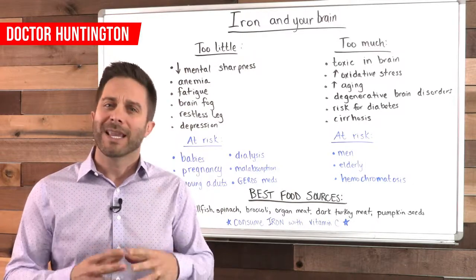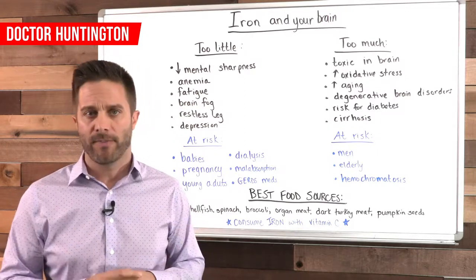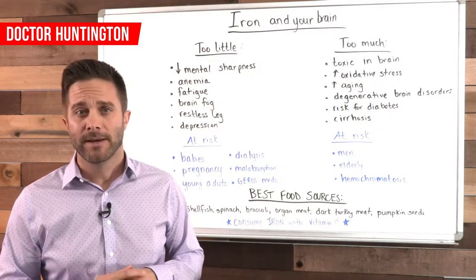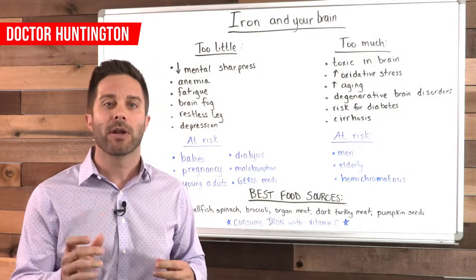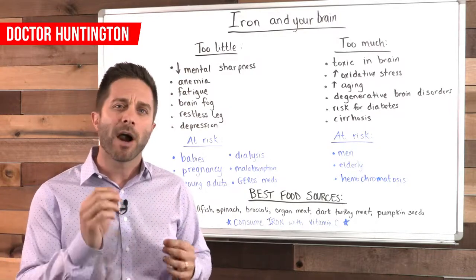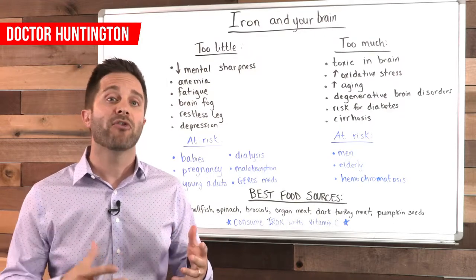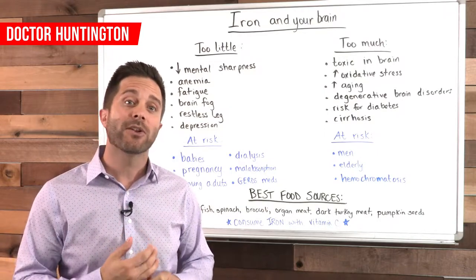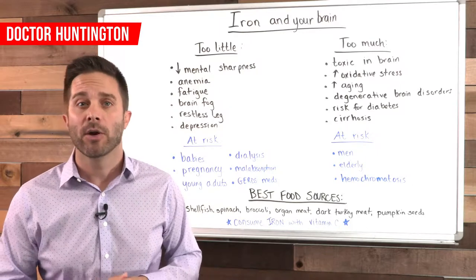Excess iron in your body gets stored in your liver, and the problem is that it could lead to cirrhosis, where your liver becomes scarred and tough. Excess iron can also cause joint and hormonal problems and increase your risk for diabetes. The risk of iron overload is highest in those with a hereditary disease called hemochromatosis, as well as people in advanced age, since iron levels tend to increase as you get older. Iron toxicity is also a problem in men who supplement with too much iron. In the case of having too much iron, donating blood is the easiest way to lower your iron level — which is why women are less at risk than men, because of their menstrual cycle.